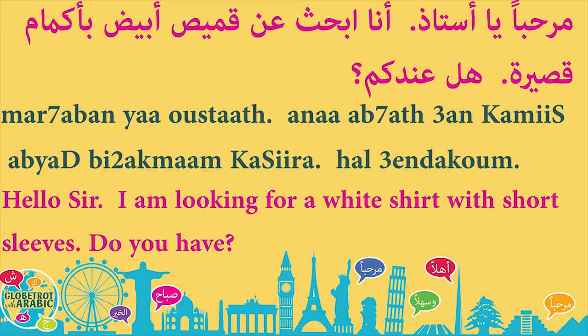أنا أبحث عن قميص أبيض — I am looking for a white shirt. بأكمام — with sleeves. أكمام means sleeves. بأكمام قصيرة — with short sleeves. The adjective قصيرة is feminine. In the masculine form it's قصير. This is because أكمام is a plural noun, and in Arabic, to describe plural nouns, we must use feminine adjectives. That's why instead of قصير we say قصيرة.